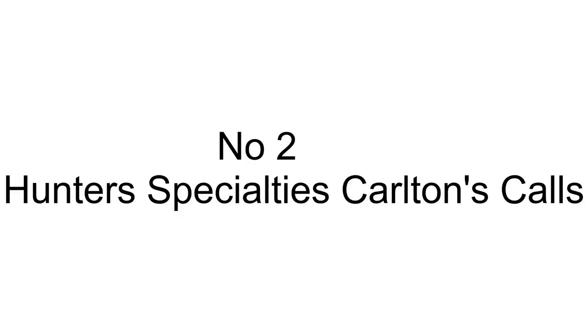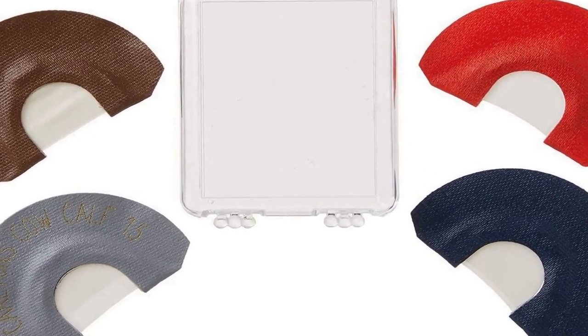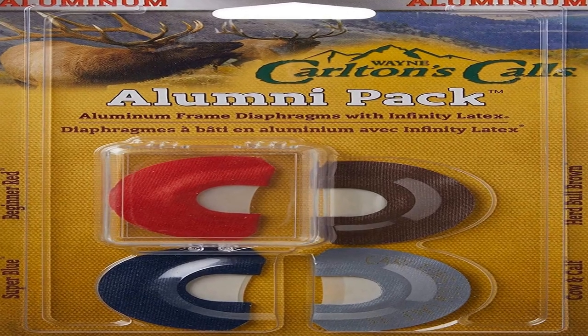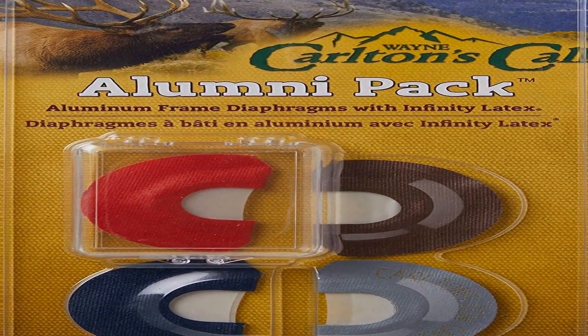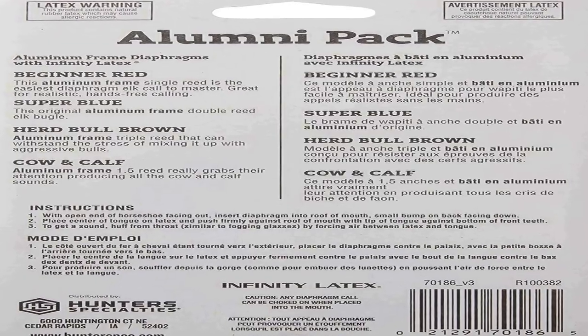The number 2 on the list includes single, double, triple, and cow and calf diaphragms. Aluminum frame diaphragm calls can be custom fitted to fit the user's mouth palette for comfortable, consistent, reliable, and authentic calling. Includes a convenient carry case to keep your calls organized.